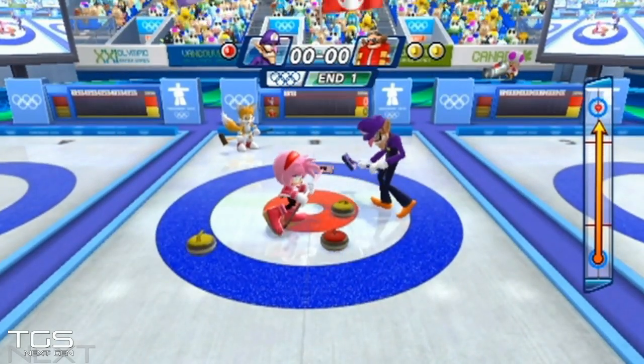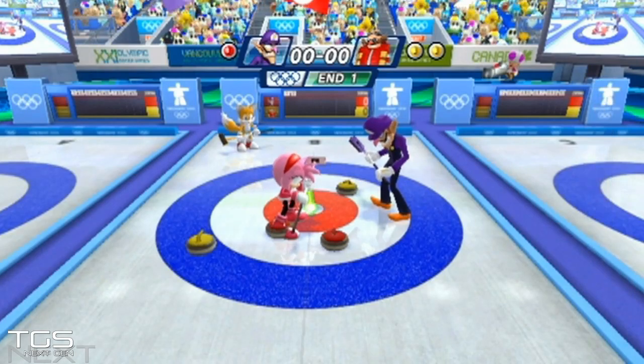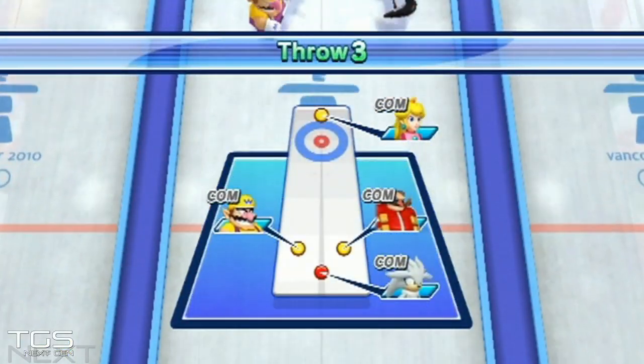I've decided not to give it any curl — I just want a straight, quite powerful throw. I'm applying a bit of sweep to keep the speed constant. Let's knock that yellow out — bosh! Out it goes, just out of the red. That's all good.